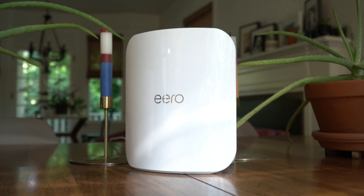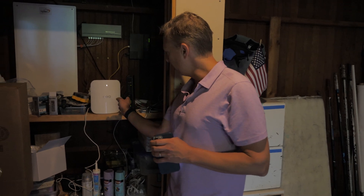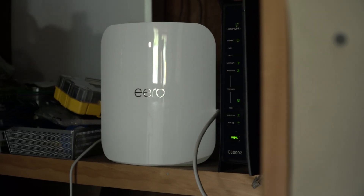I got the new Eero Max 7 — love it. That's a mesh network across my house. We're in the basement right now. That's my router. It's connected to CenturyLink fiber.